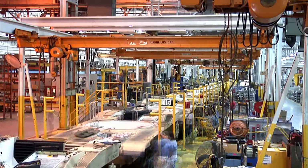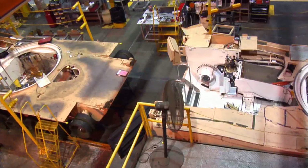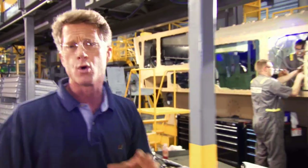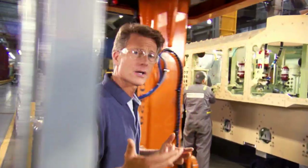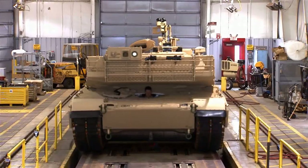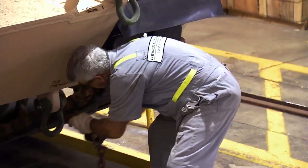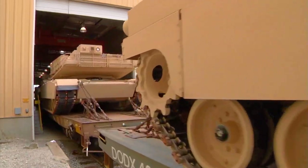The Abrams assembly lines at Lima have been working non-stop for over 30 years, churning out the world's most proven battle tanks. The unique team workforce dynamics perfected with the Abrams program have informed the assembly process for all subsequent platforms, ensuring the highest proven quality in the industry. Since Lima opened, over 60,000 new and refurbished military vehicles have exited this facility, including 9,000 Abrams, over 1,000 Stryker assemblies, and thousands of other battle-ready platforms.